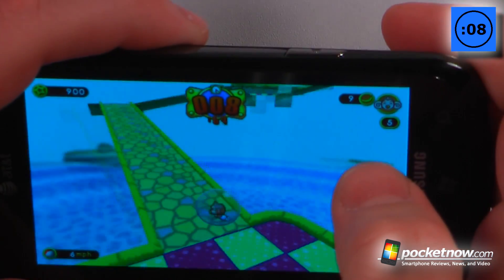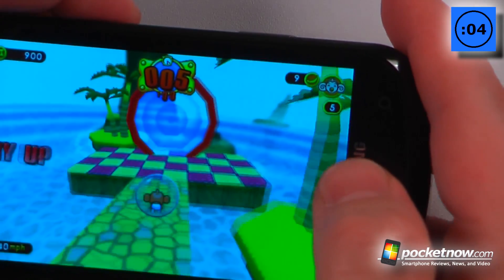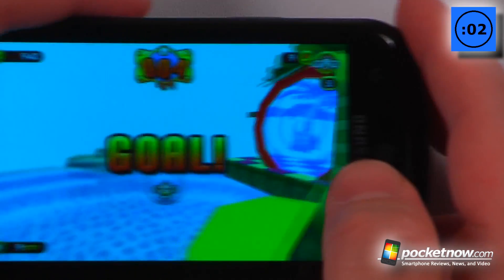And when you've reached the goal — hopefully I can do this — we've reached the goal, and now we've beat the level and we can move on to the next.